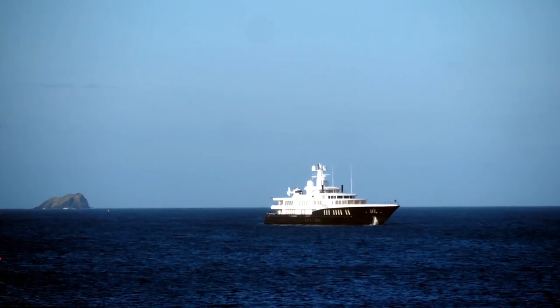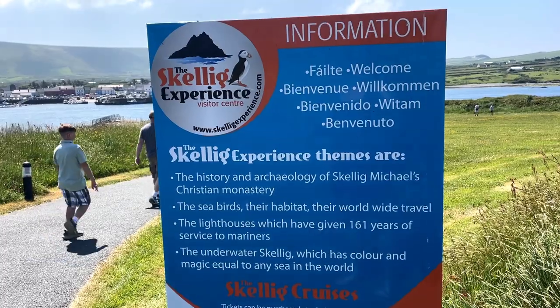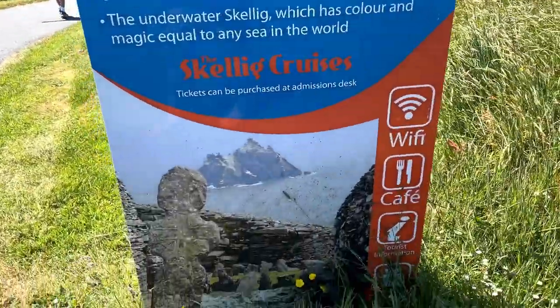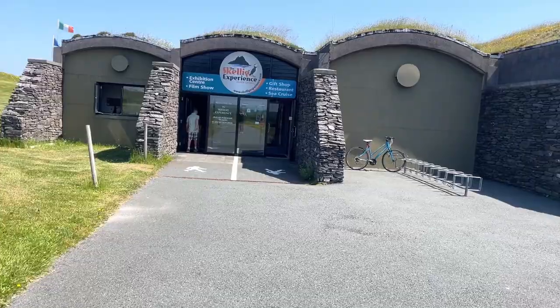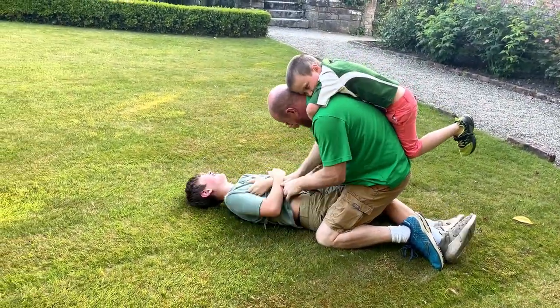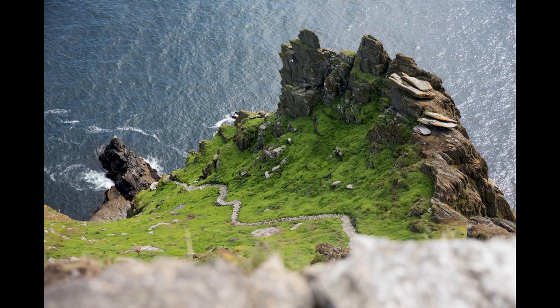And one of the most sought-after filming locations in Ireland, and the hardest to get to, is Skellig Island. In fact, only 180 people per day are allowed to step foot on the island. You have to book your ticket way in advance. Tours are often canceled for bad boating conditions. And you can't go with young kids — under 12. Too many steps and rough waters.